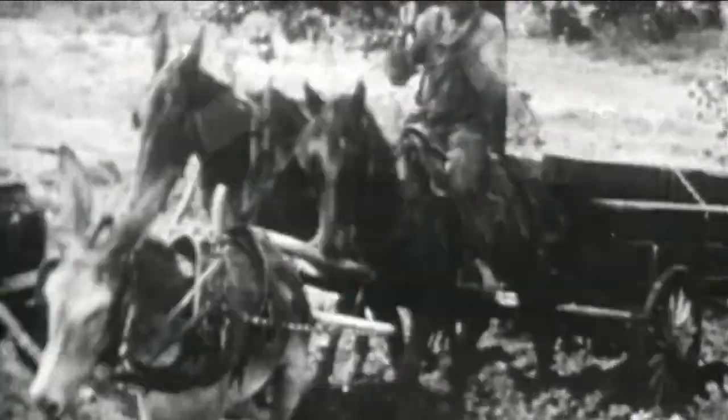But getting the wood to its destination was no easy chore. We have to remember that there were no roads other than wagon trails back then, so the river was our main way for transportation.